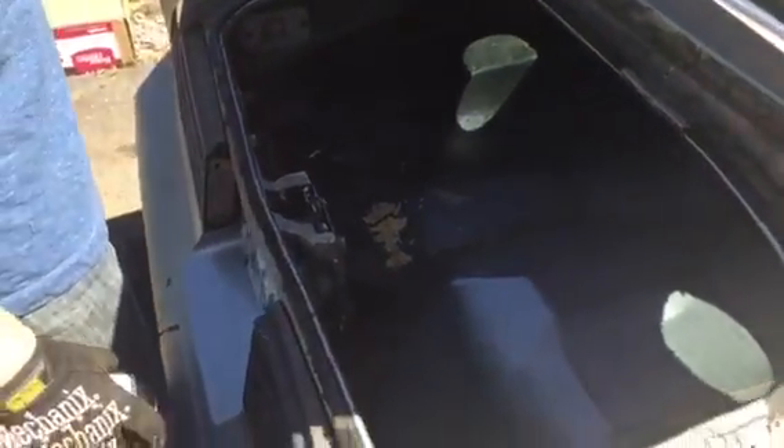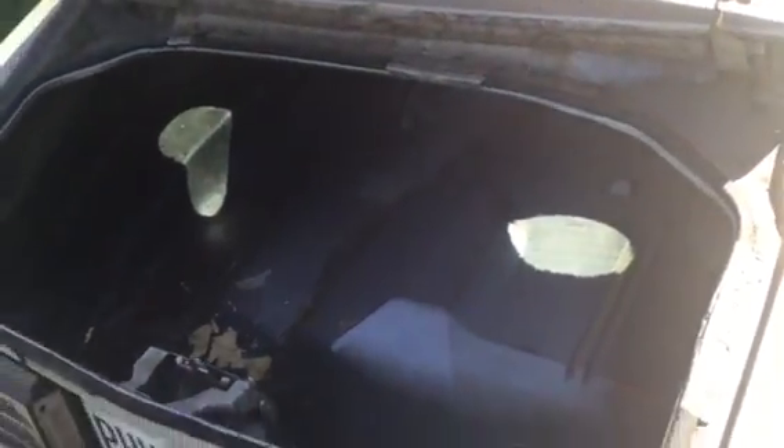Nice clean trunk. Not too bad. I hope it looks better when you're viewing the video because right now it looks like there's two big holes because of the sun coming through there. There we go. Nice solid trunk. Don't see that much in Minnesota in a 70s car.